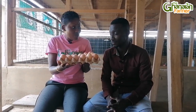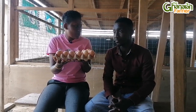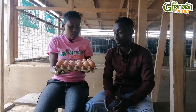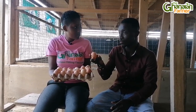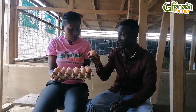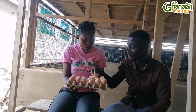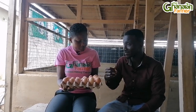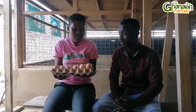Let me show viewers the crates of eggs — you pick 70 crates every day. How much is one crate going for now? There are grades based on size. For this size, it goes for 33 cedis. The medium one goes for about 32 cedis. The pullet, the small ones, go for 29 to 30 cedis. The grades determine the price.